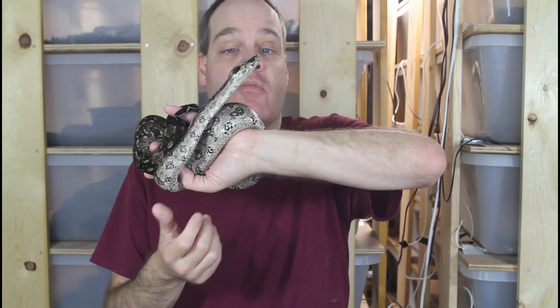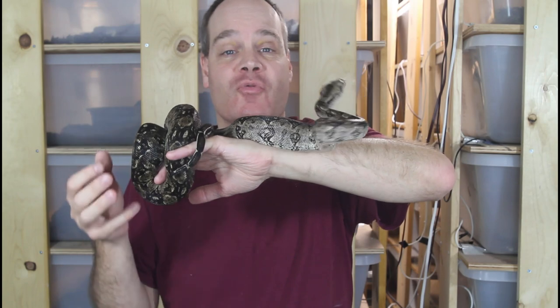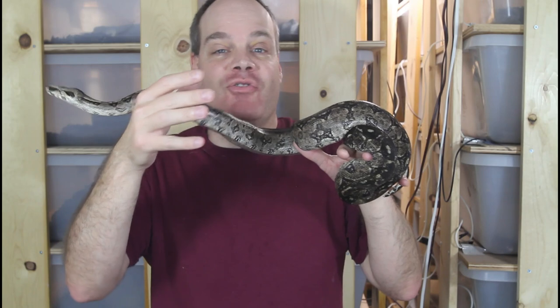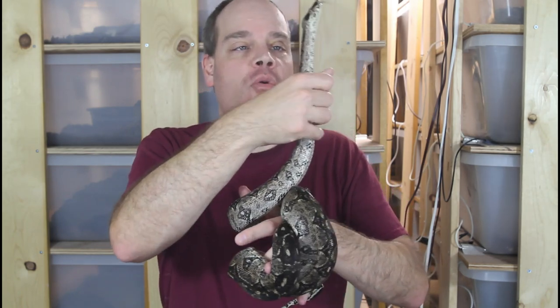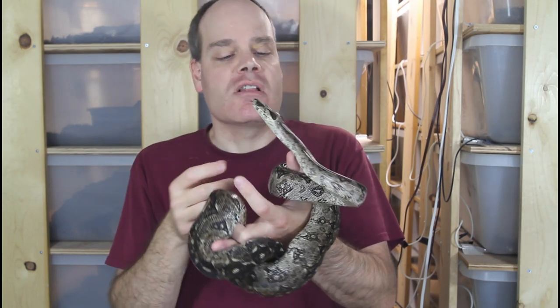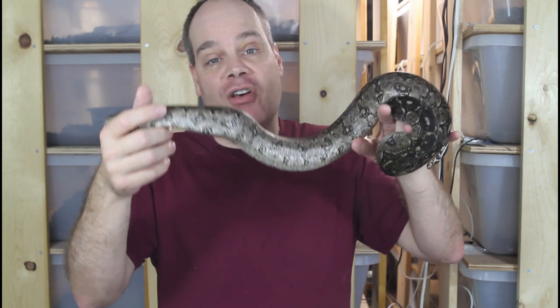Personality-wise they're quite captivating. They have a reputation for being a little hissy as babies but it's basically all bluff — they almost never bite, and when they do strike as babies they don't actually latch on. My adults are all really mellow and enjoyable to handle. They don't try to escape. They're one of the more docile and mellow types of boas — not quite as mellow as a ball python but more mellow than most boas.